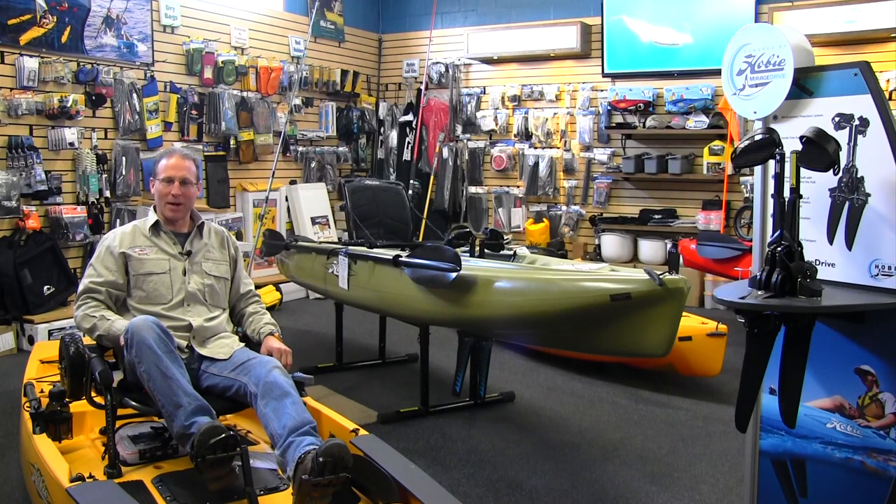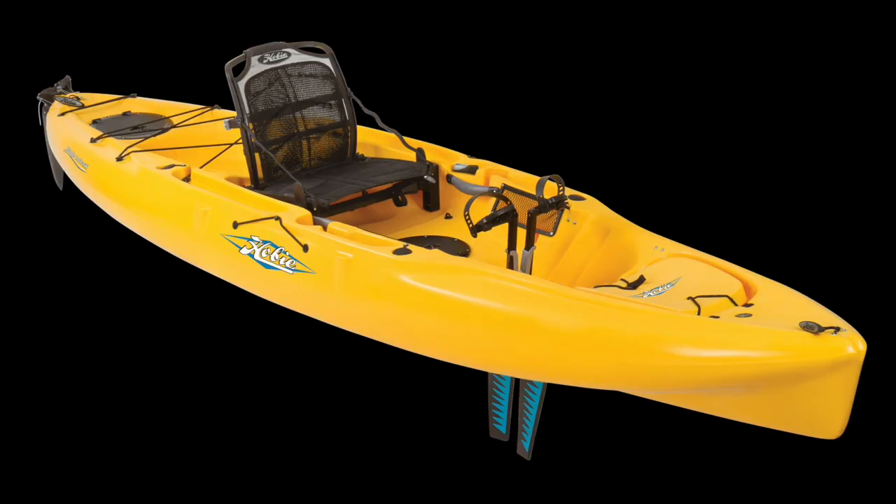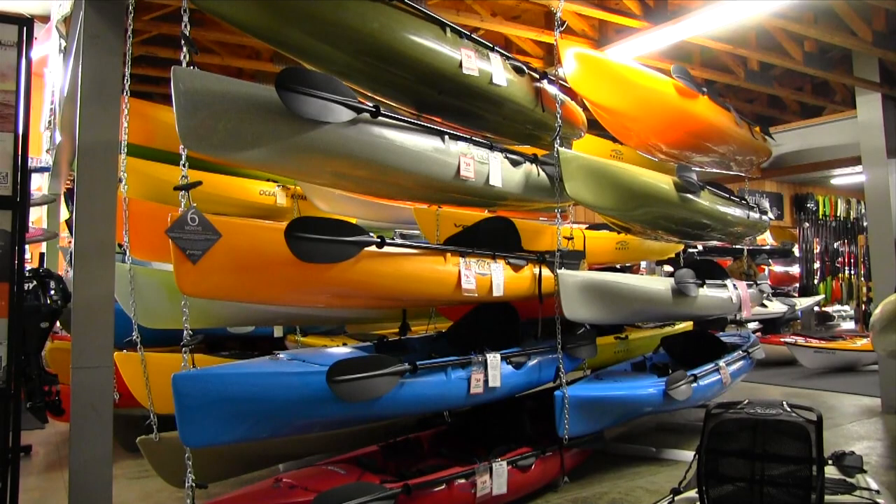You need a Hobie Mirage Pedal Drive Kayak. With more standard features, there's no doubt that you will be the most successful fisherman with this exceptional design. Take advantage of the best deals on Hobie Mirage Drive Kayaks and Fishing Watercraft, fully equipped paddle versions in stock for the budget conscious.